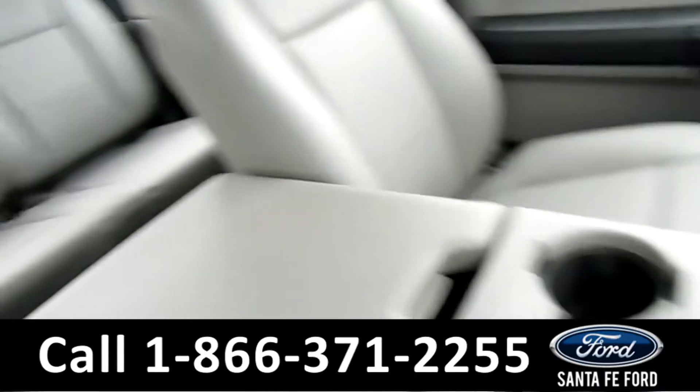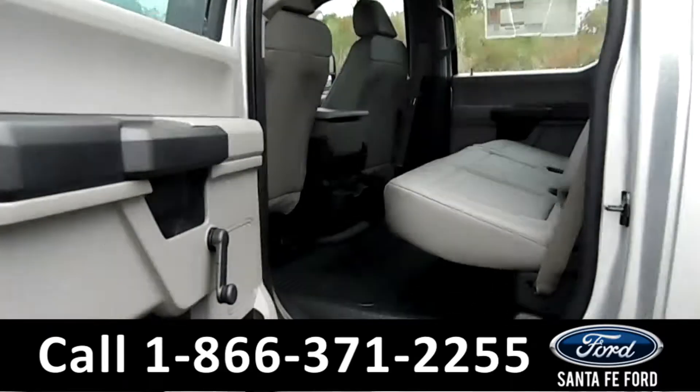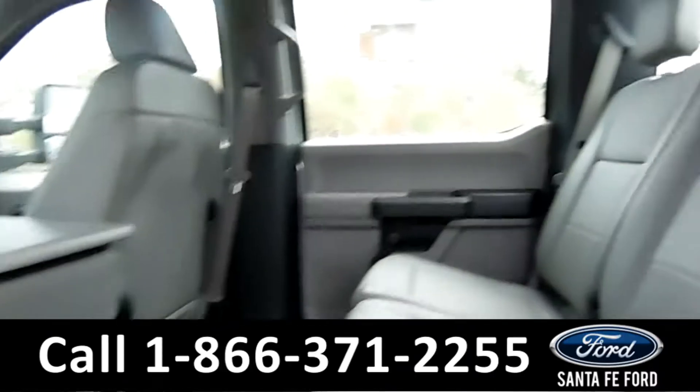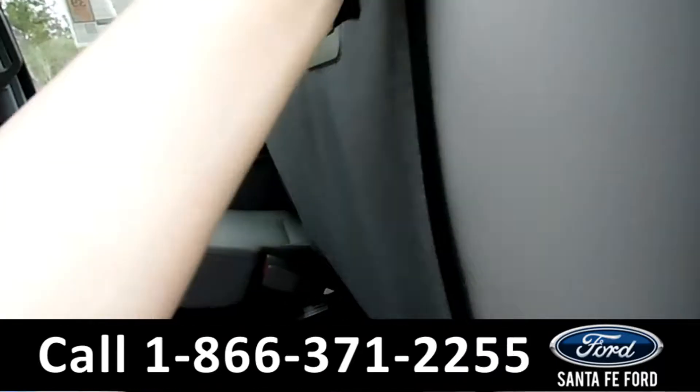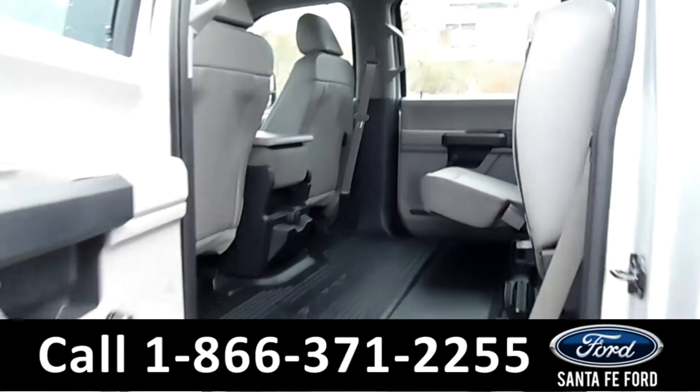Now let's take a look at the back. Here's a better look into the back seat. The seats do easily fold up to provide you with even more cargo space.